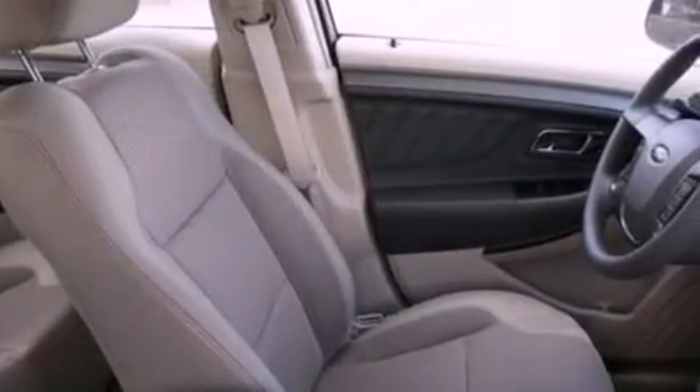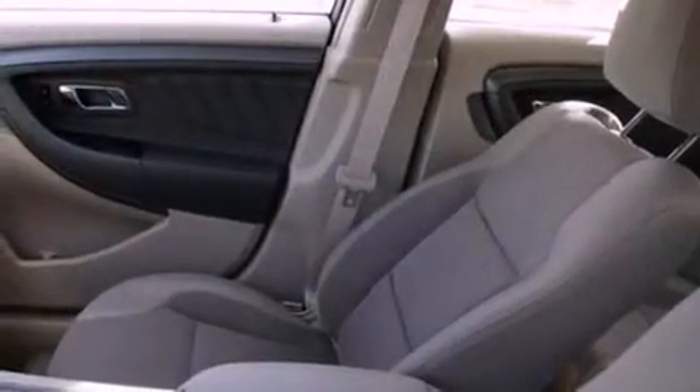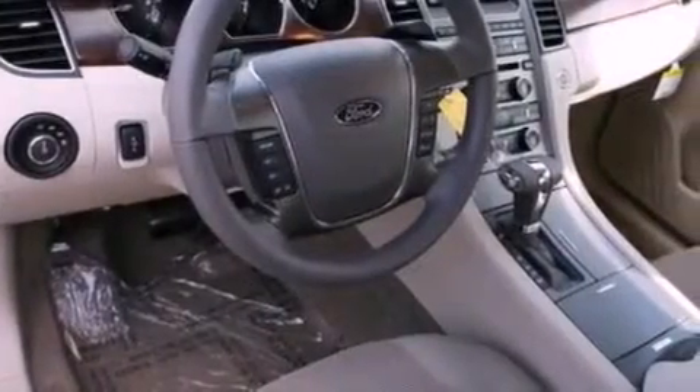The following features are also included: cruise control, an auto dimming rear view mirror, front and rear reading lights, a six speaker audio system, a leather wrapped steering wheel, steering wheel mounted gear shifting, a security system, dusk sensing headlights, external temperature display, and air conditioning.